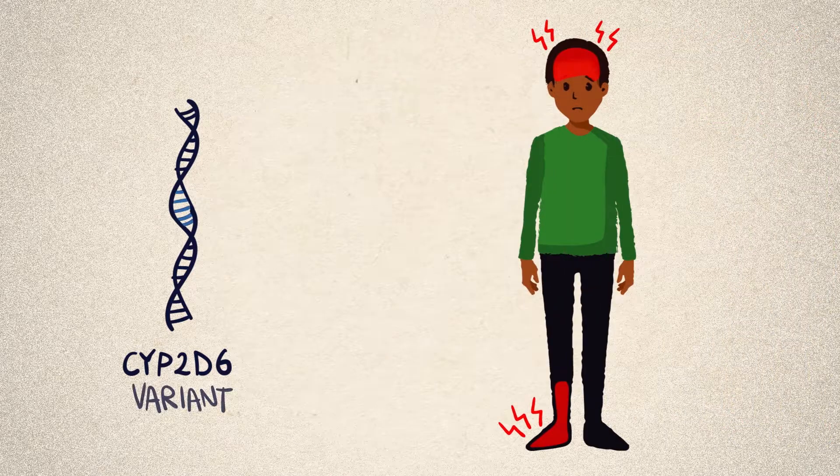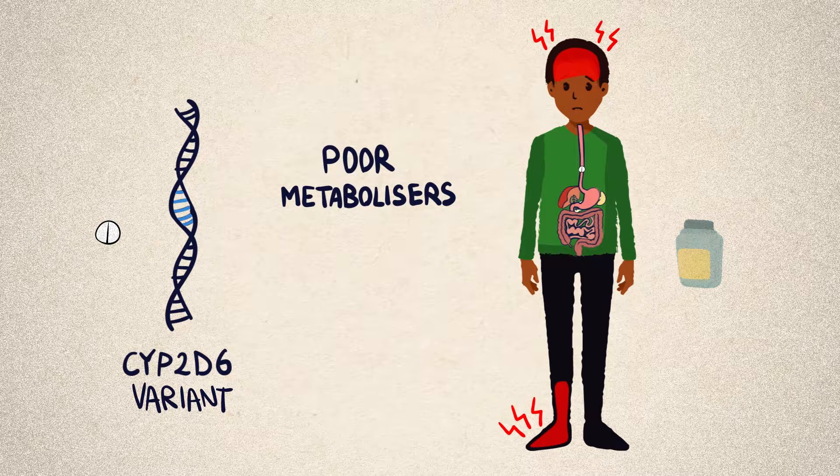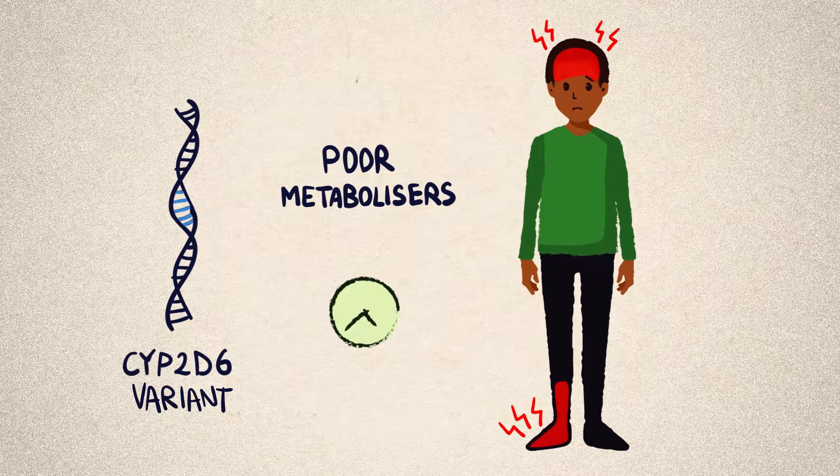Some people have a variant in the CYP2D6 gene that causes it to be less active. When these people, known as poor metabolisers, take codeine, it doesn't get converted to morphine as efficiently. This means that the medication may be less effective at relieving pain.